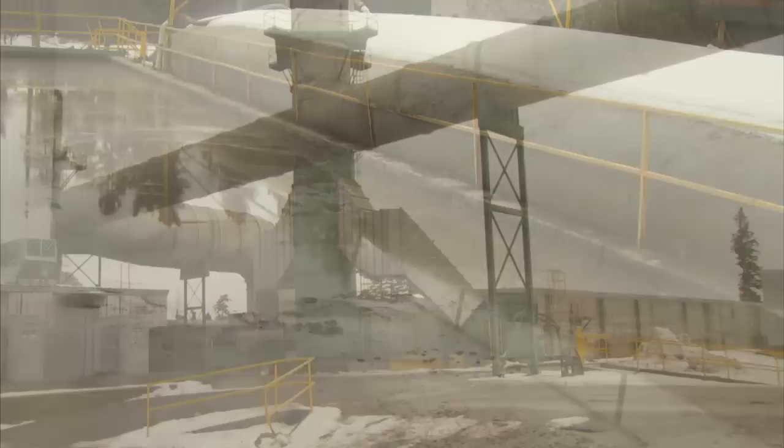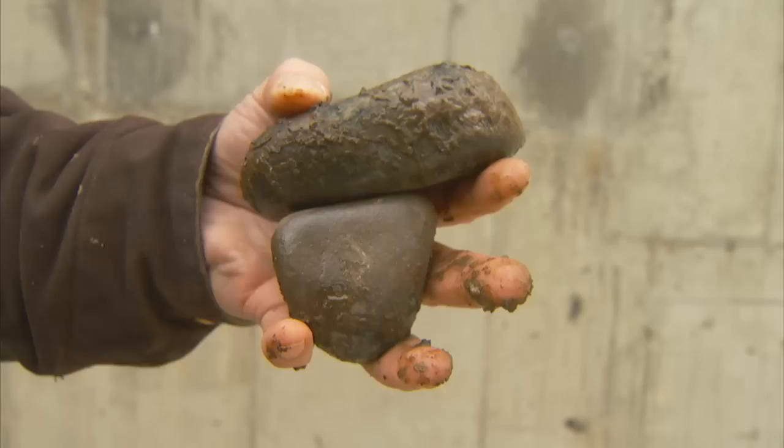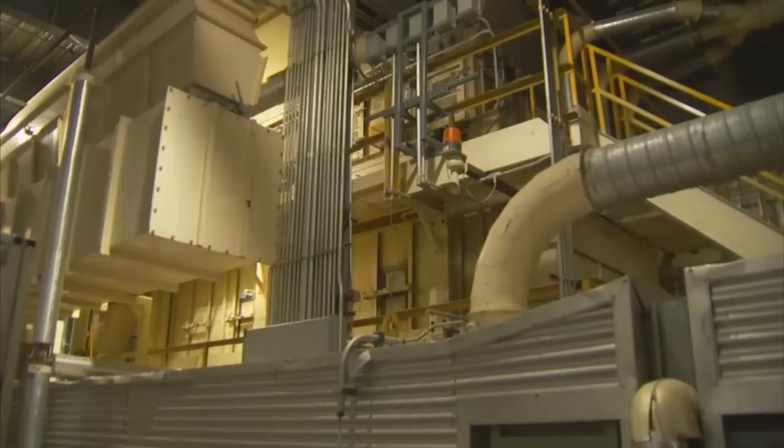We have two bug farms that were both the largest in the world when they were built. Large fans send the mill byproducts through these giant pipes to the bug farms, where microorganisms live on submerged rocks. In each bug farm live trillions of microscopic one-celled organisms called heterotrophic bacteria. Their job is to eat all the particulates and byproducts from the mill. So what you see coming out of our mill's stacks is more than 99% pure air and water vapor.